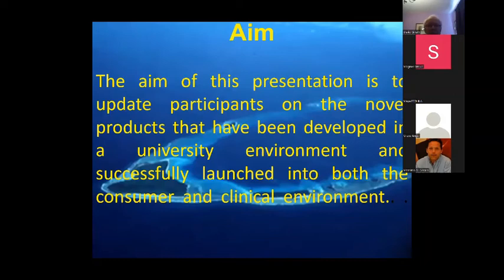The aim of this presentation is to give you a flavor of what's involved in developing products, particularly on the dental side. This example comes from a university environment, going from a concept and discussion into a successful consumer and clinical environment.